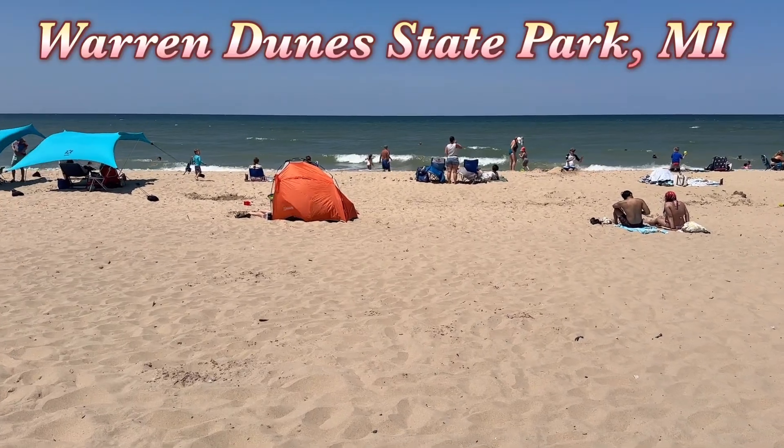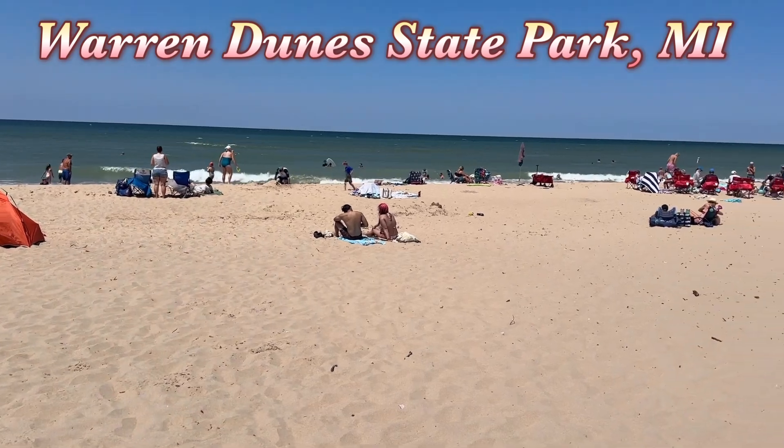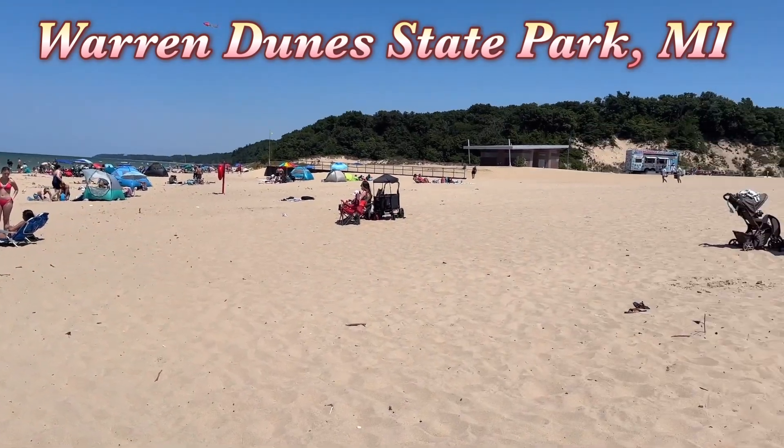We are in Warren Yule State Park, Michigan, right on Lake Michigan. Beautiful turquoise waters, soft sand.